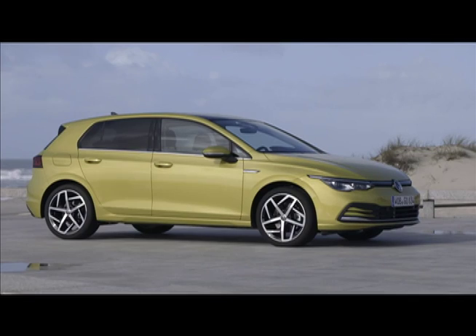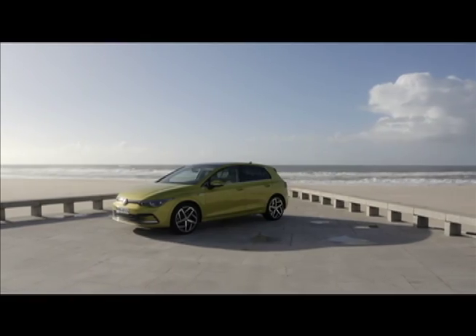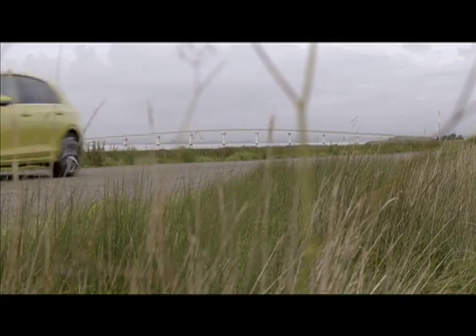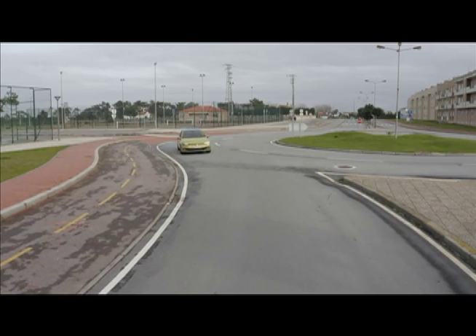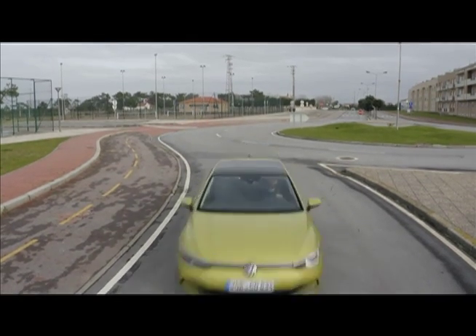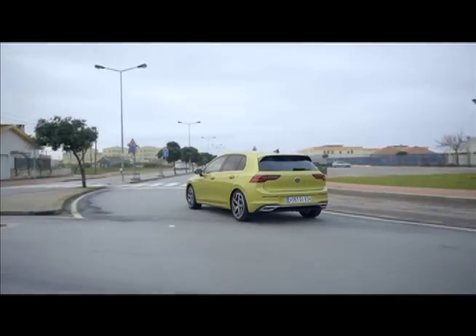Otherwise the latest Golf is attractive, capable and convenient. Even the basic version gets lane keeping and lane assist and other automatic braking and anti-collision warning systems including pedestrian monitoring. Golfs are now better at talking to smartphones and will keep each other informed of congestion and accidents.